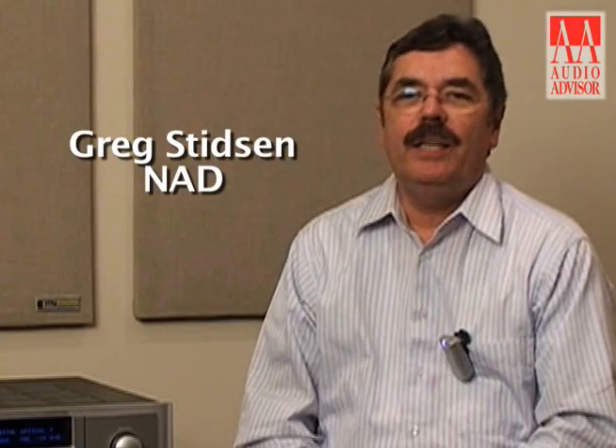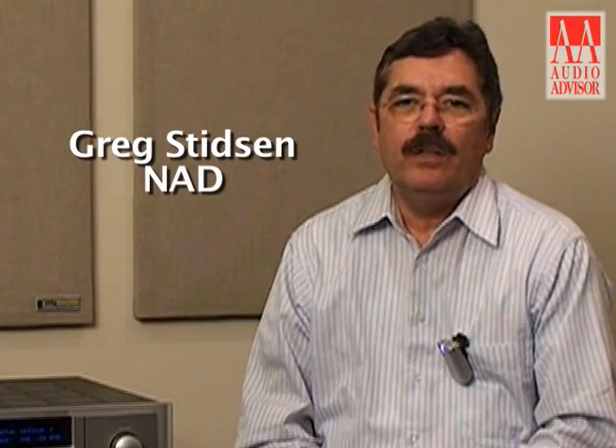Hi, I'm Greg Stidson from NAD Electronics and I'm here doing this exclusive video for Audio Advisor. I'd like to talk a little bit about a new amplifier technology that NAD developed in collaboration with a semiconductor company by the name of Diodes ZTEX, based in Manchester, England.